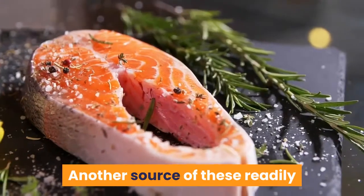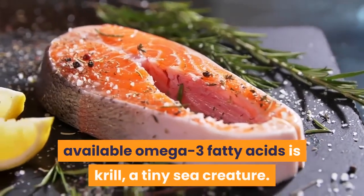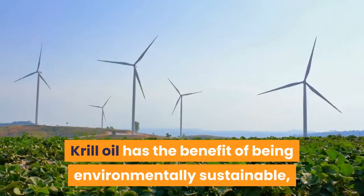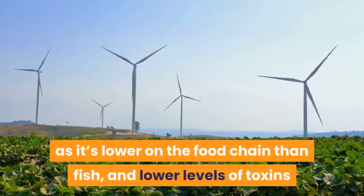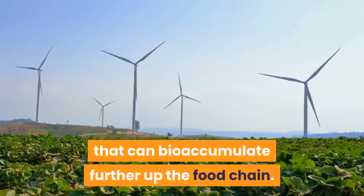Another source of these readily available omega-3 fatty acids is krill, a tiny sea creature. Krill oil has the benefit of being environmentally sustainable, as it's lower on the food chain than fish, with lower levels of toxins that can accumulate further up the food chain.